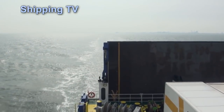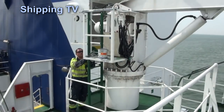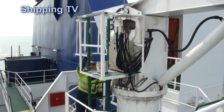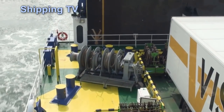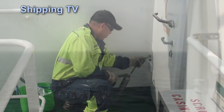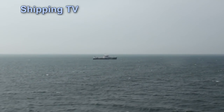That's Rotterdam now astern, as the crew continue with their schedule of deck work. Everything has to be kept up to date — equipment checked over and in working order, regardless of how infrequently it's used. It has to be working and ready for operation.